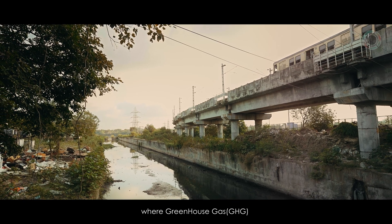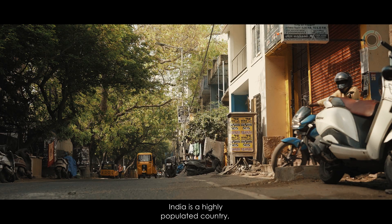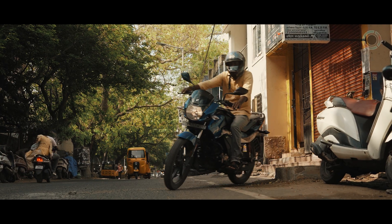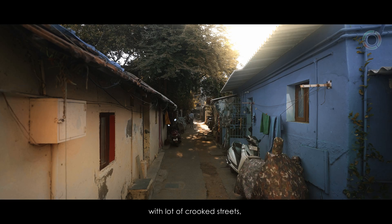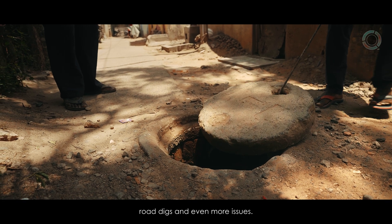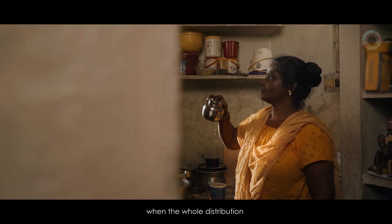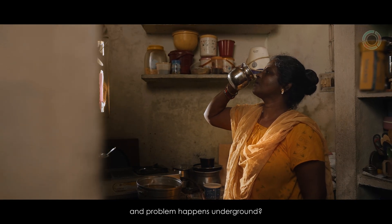Imagine a world where greenhouse gas emission is less. India is a highly populated country with lot of crooked streets, confined spaces, road digs and even more issues. How do we solve such issues when the whole distribution and problem happens underground?